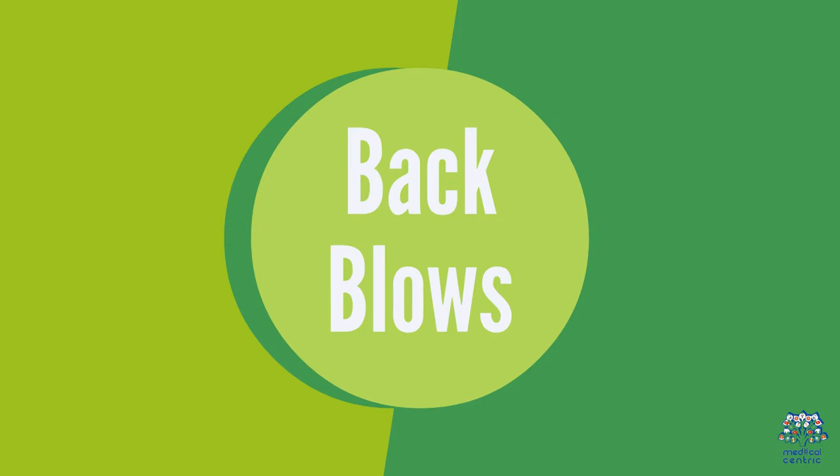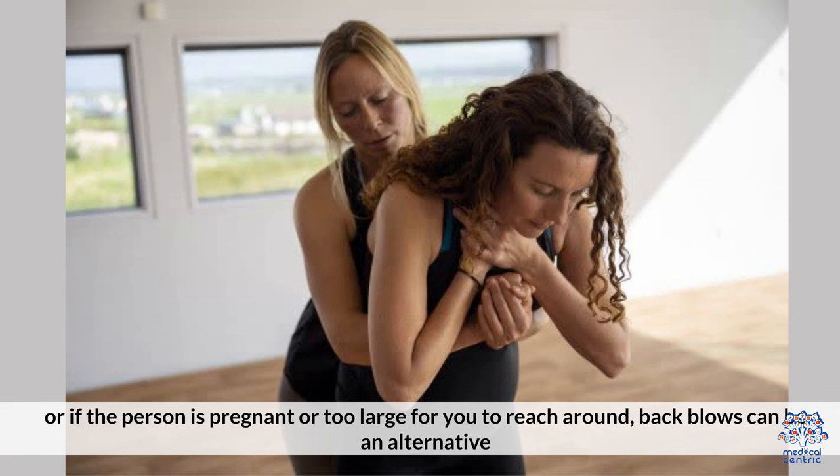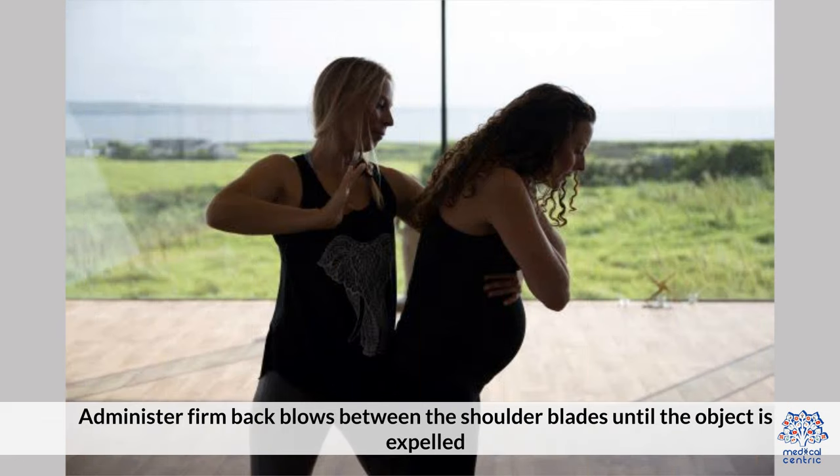5. Back Blows. If the Heimlich Maneuver is ineffective, or if the person is pregnant or too large for you to reach around, back blows can be an alternative. Administer firm back blows between the shoulder blades until the object is expelled.